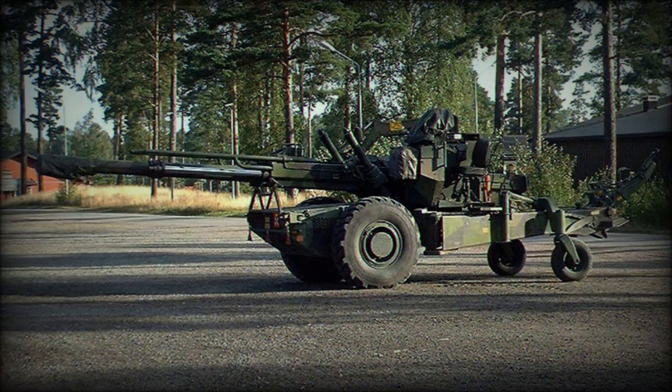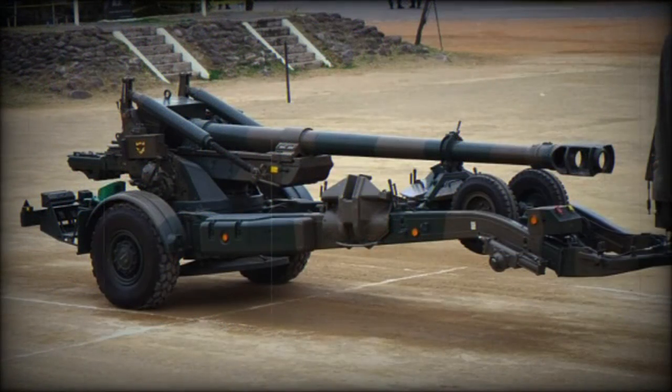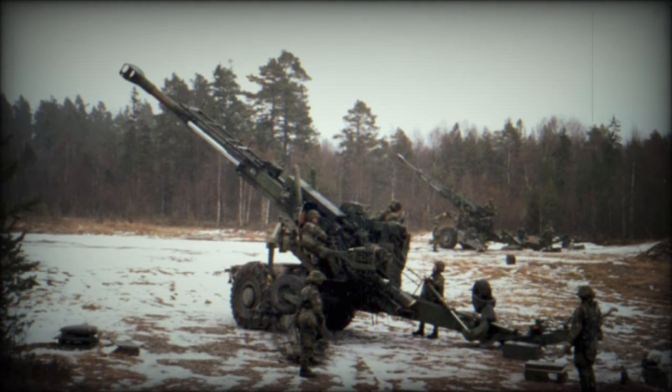This artillery system is operated by a crew of six. Emplacement time is around two minutes. In theory, a crew of two can emplace the howitzer and fire at a rate of up to 12 rounds per minute. It can launch a first burst of three rounds within 14 seconds. If the power unit fails, the crew can use manual hydraulic pumps in order to continue operation.